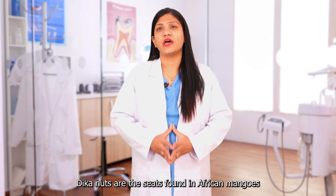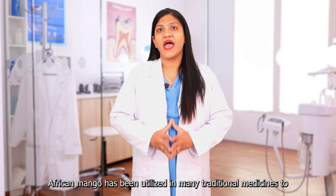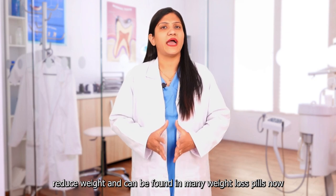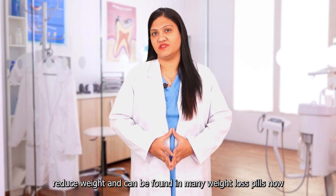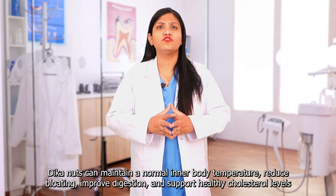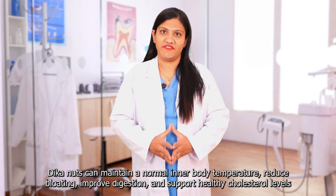Dika Nut — these are the seeds found in African Mangoes. African Mango has been utilized in many traditional medicines to reduce weight and can be found in many weight loss supplements. Dika Nuts can maintain a normal inner body temperature, reduce bloating, improve digestion, and support healthy cholesterol levels.